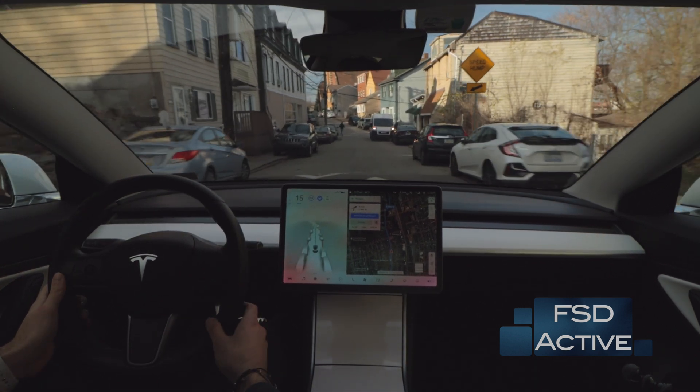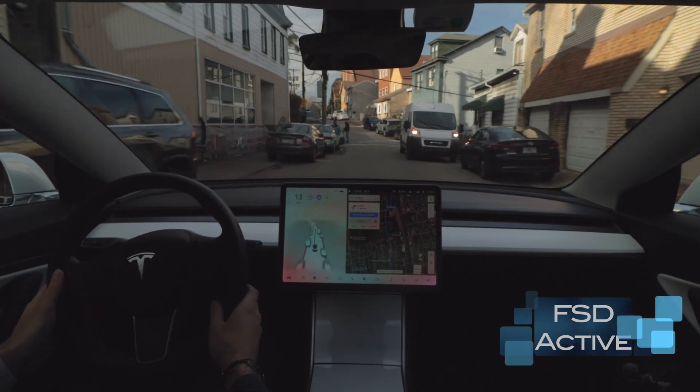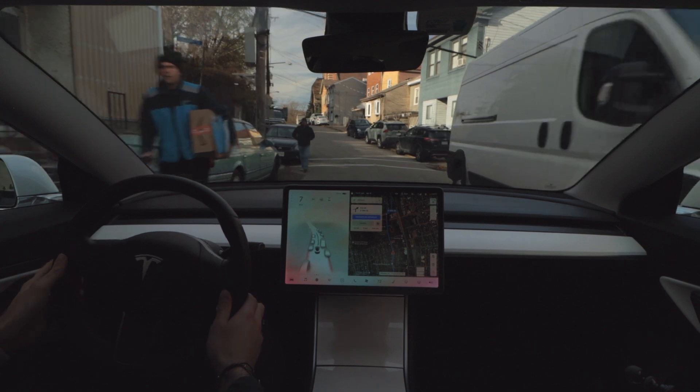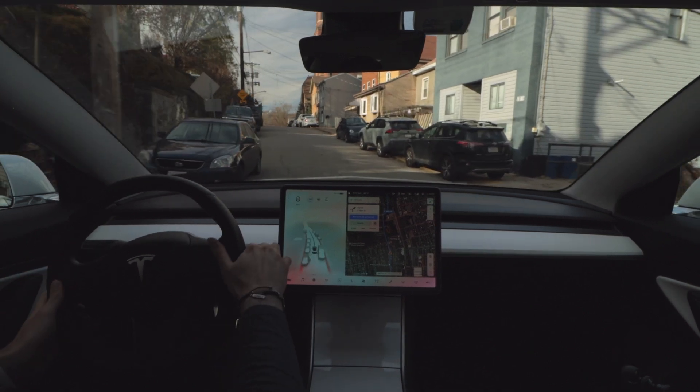At this point I also take over because an Amazon delivery person walks right into the road. The car did identify him, but I just wasn't comfortable getting too close given how narrow the road was.